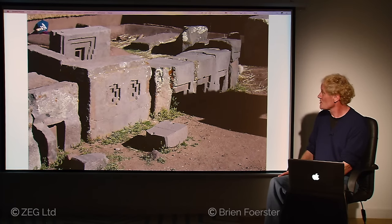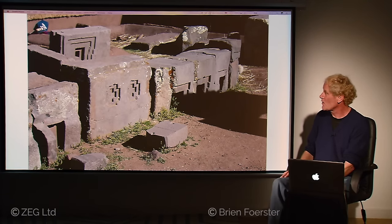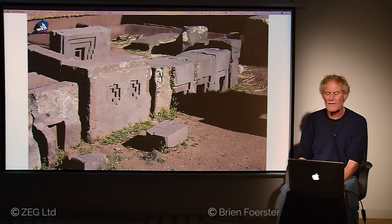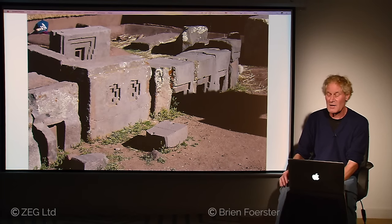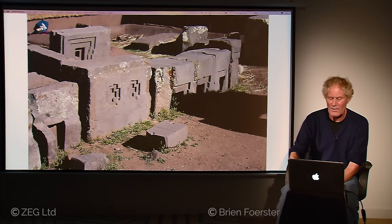Here we see all sorts of different and strange indentations. We see no actual artwork at Pumapunku — just geometric shapes and geometric designs. At Tiwanaku itself you will see artwork and surface carving, done by the Tiwanaku culture between 1,000 and 2,000 years ago. They simply took advantage of the flat surfaces and decided to put artwork on them. But whoever built Pumapunku, they were simply pragmatic.